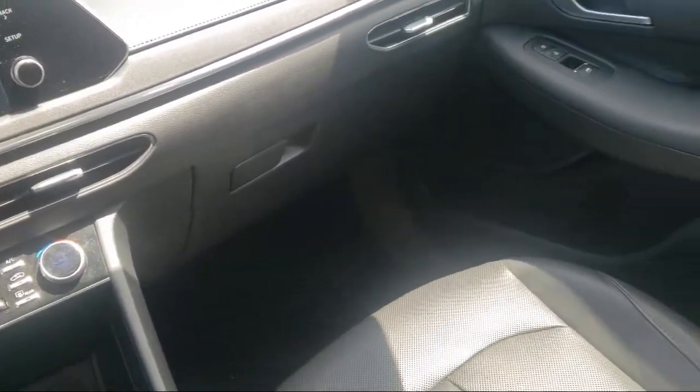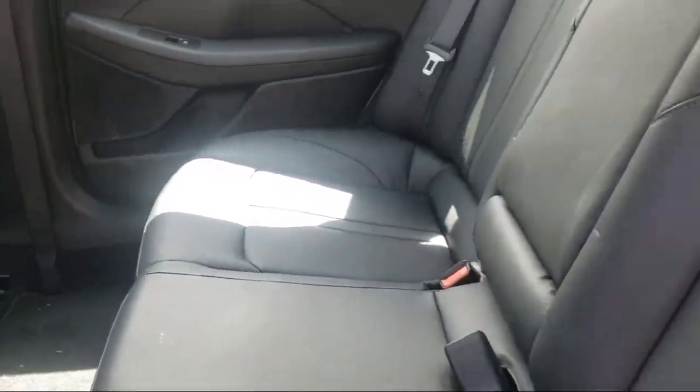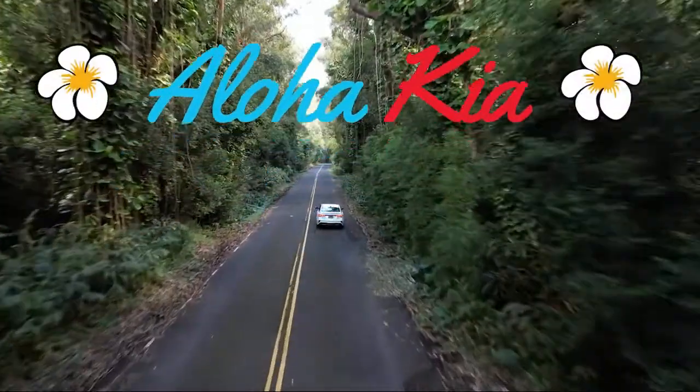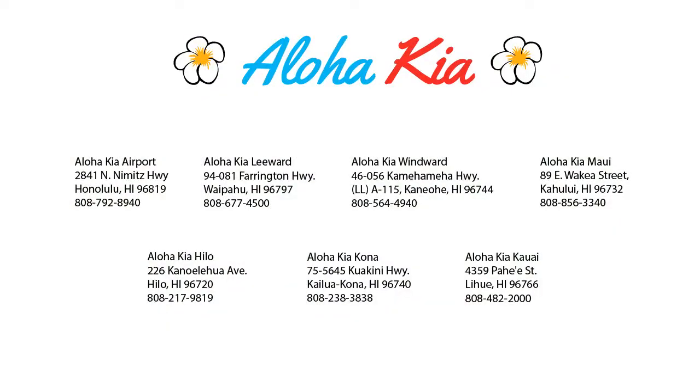Your Ohana dealer since 1997, Aloha Kia has seven dealerships statewide on all islands. Our friendly multilingual staff is proud to offer our guests the best purchasing and owning experience no matter what island you're on. Plus, you can buy your car from any of our locations online at AlohaKia.com with the Aloha Kia Express Purchase and have it delivered right to your door, all from the comfort of your own home.